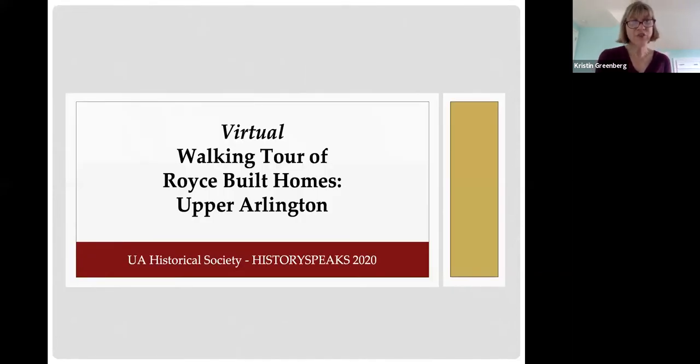Today we'll be taking a virtual walking tour of some of the homes designed by Robert Russell Royce, a noted and prolific architect who created many homes in Upper Arlington between the 1930s and the 1960s. The Upper Arlington Historical Society was the recipient of some of the blueprints of Royce's homes, which created greater awareness of the array of homes he designed and eventually led us to create this tour. The homes showcased are clustered within a walkable area, though there are many other fine examples of Royce-built homes.